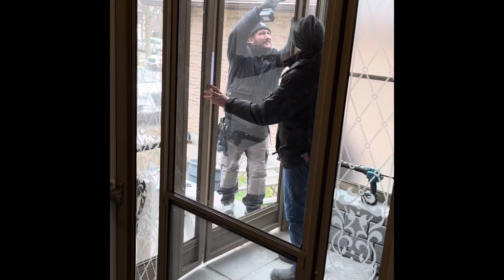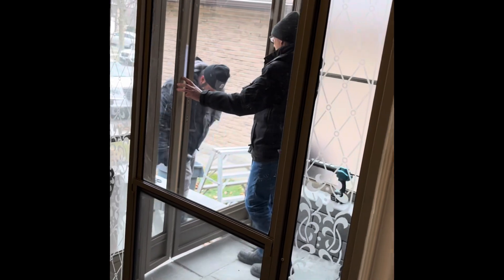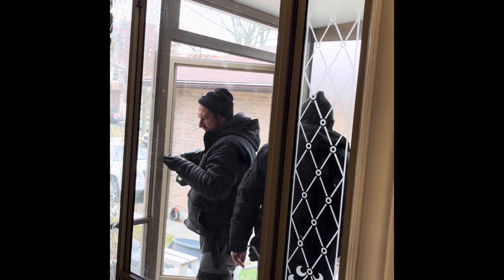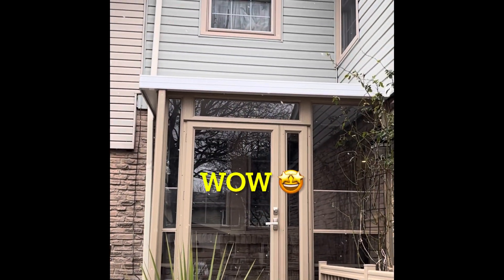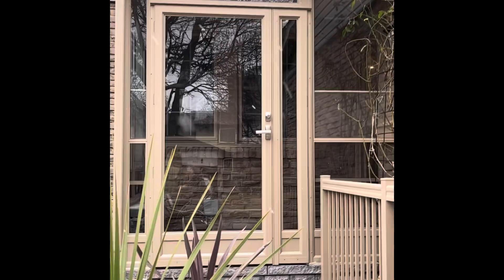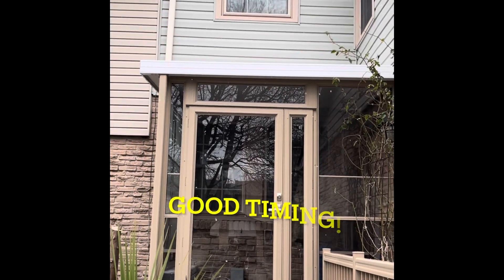It is always a happy feeling when you are adding an extension or renovation to the house, especially when it comes out truly nice. It's like added space. And voila — here it comes, our beautiful porch enclosure! We were so happy.